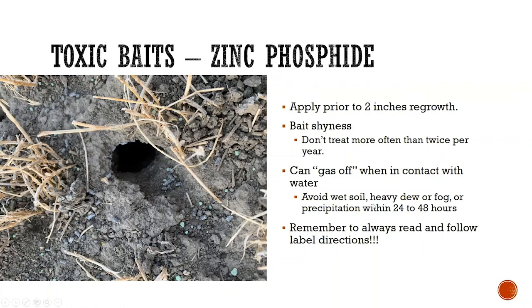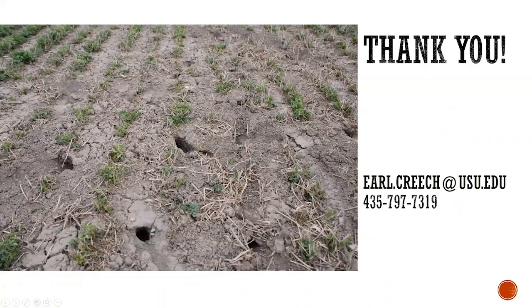This bait can gas off when in contact with water, so if we apply it to wet soil, in a heavy dew, fog, or if we have precipitation within 24 to 48 hours, it can gas off in the field and not be effective. As with any pesticide, make sure you always read and follow label directions.